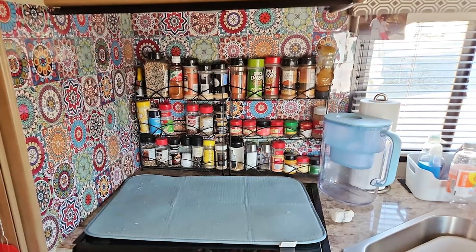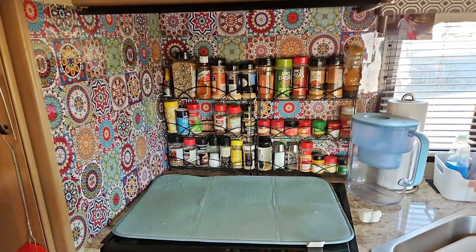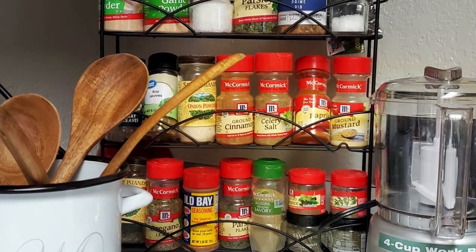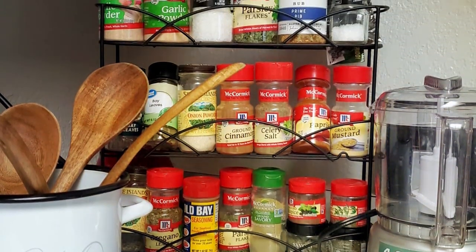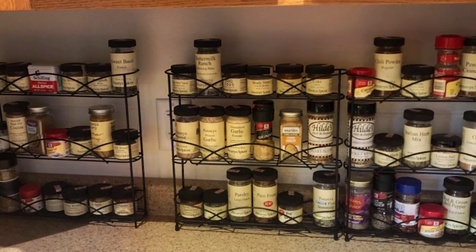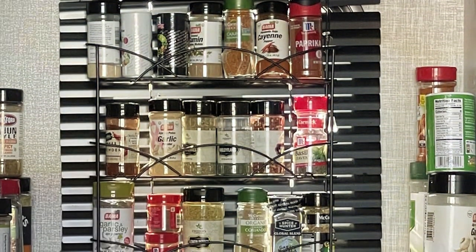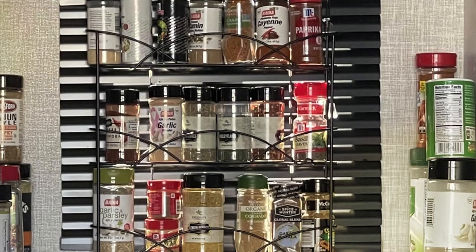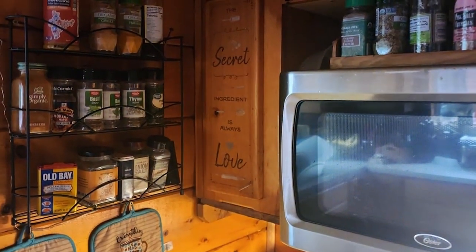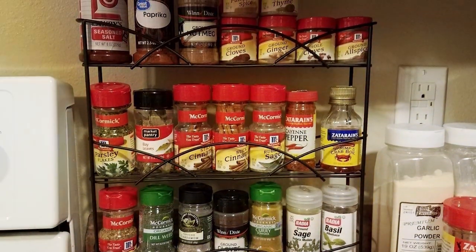Its sturdy construction allows it to support the weight of your spice collection with ease, making it a reliable storage solution for years to come. Featuring three tiers of spacious shelves, this rack provides ample space for storing a wide variety of spice jars, bottles, and containers. The open design allows you to quickly locate and grab the spices you need while cooking, saving you time and hassle in the kitchen. Whether you're a seasoned chef or just starting to explore the world of culinary delights, the Spectrum Diversified Three-Tier Spice Rack Shelf is a must-have accessory for any kitchen. Say goodbye to cluttered cabinets and hello to a more organized and efficient cooking space. Upgrade today and experience the perfect blend of style, features, and durability in one stylish package.